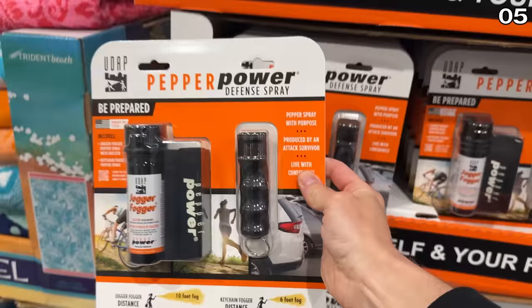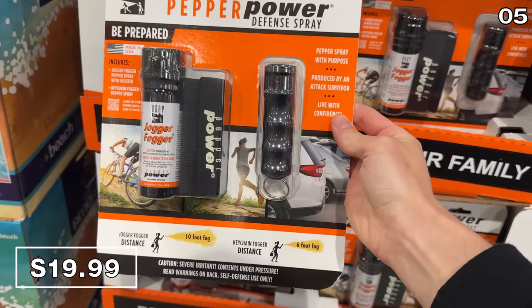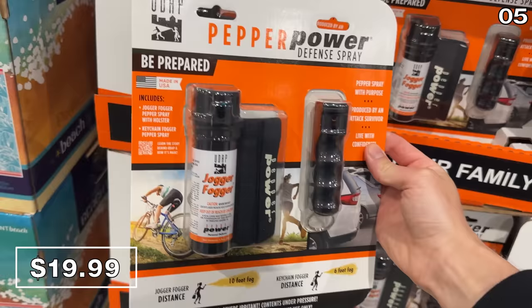In the number five spot, personal security in the form of a fogger defense spray. It is jogging season, and even if you refuse to partake in that activity like I do, this is great for dog walking, leaving the office late, or just to have on hand.